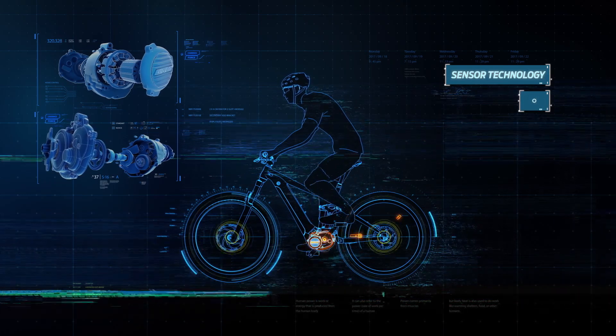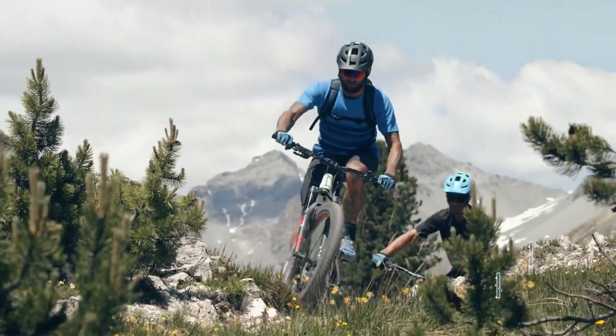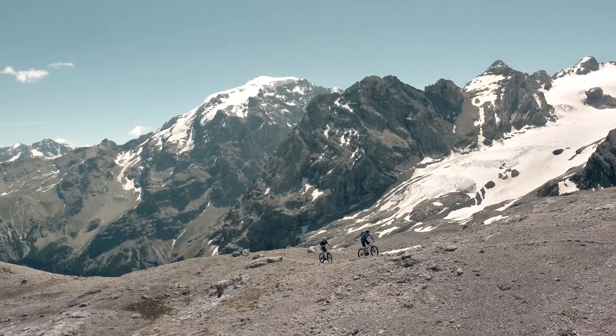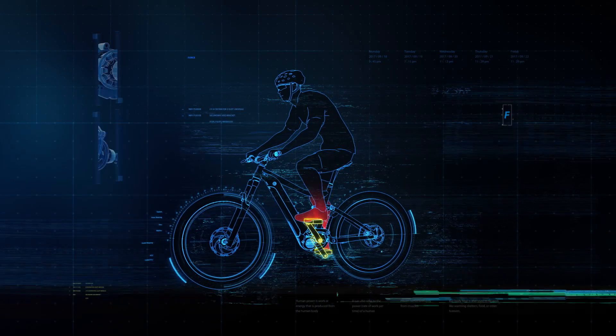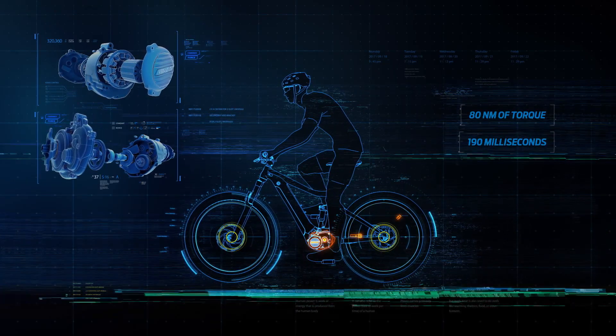Our sensor technology based pedaling support blends with your riding input seamlessly, so it feels smooth and natural. The Sync Drive Pro motor is ideal for performance riding, especially on mountain roads and trails. It delivers 80Nm of torque and activates almost instantly.